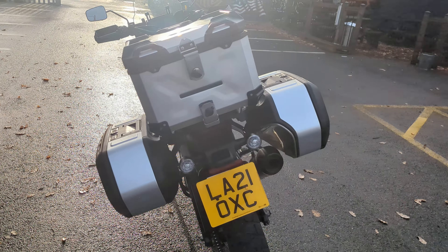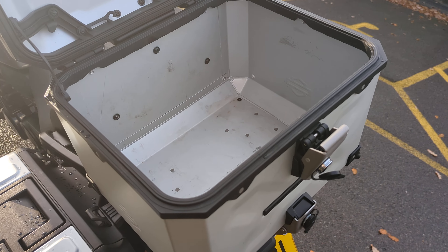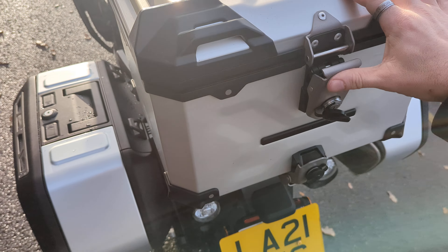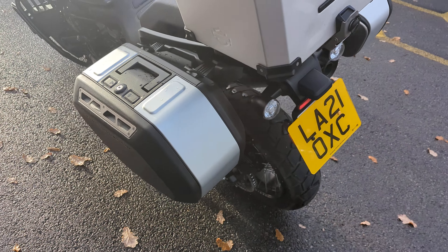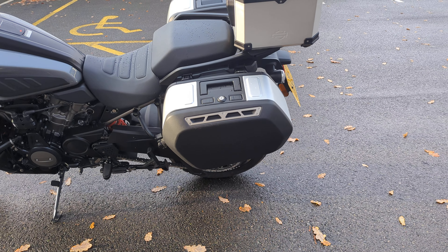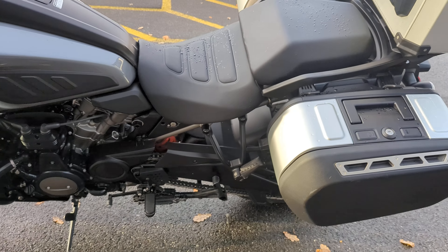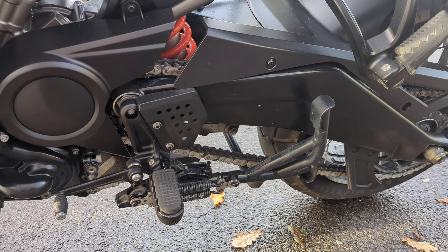The top box — I've left it unlocked. It would probably take a full-size crash helmet, depending on the size of your head and the vents and shape of the crash helmet, which could also play a part in whether it will or will not fit. It also comes with a centre stand as standard.